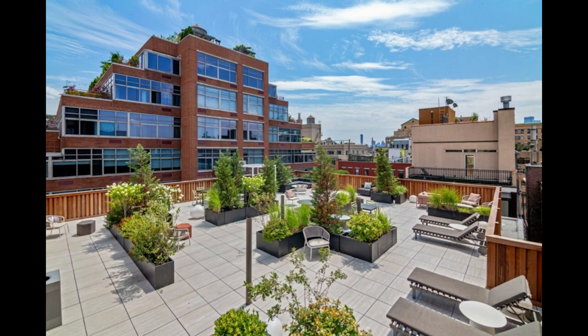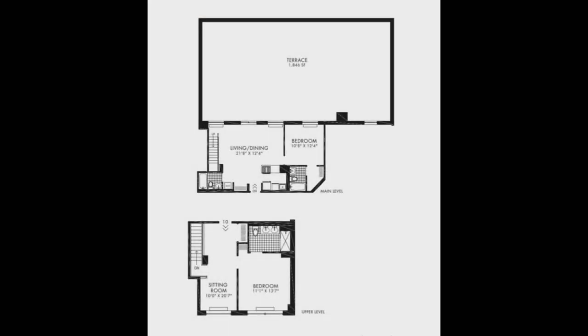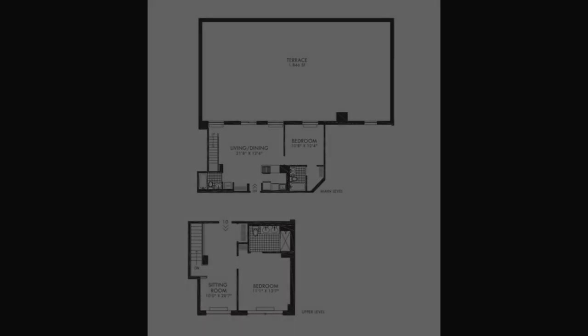Pictures can only do so much justice to this exceptional penthouse. It's time to experience it for yourself — make this one-of-a-kind sanctuary your new home in the city. Contact us today at 646-504-4483 to schedule a viewing and embrace the pinnacle of urban elegance. Thank you for listening to this U2 Apartment audio presentation. We look forward to welcoming you to your new home.